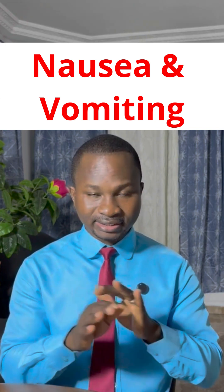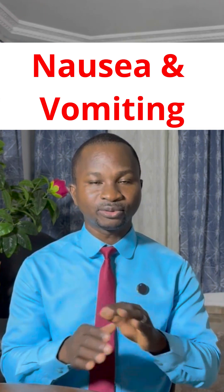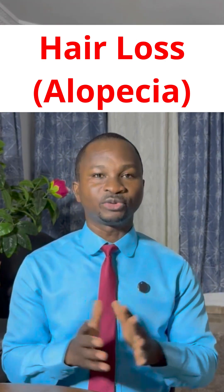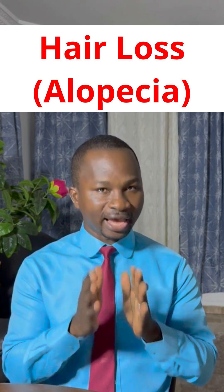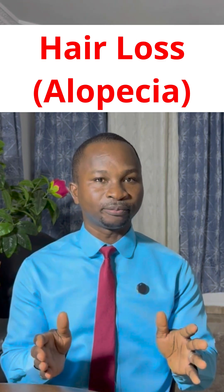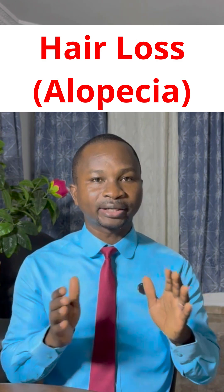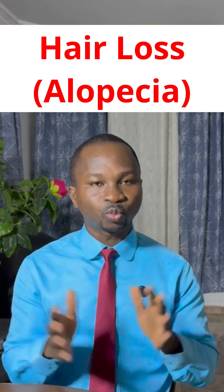The good news is that nausea and vomiting are totally manageable with modern medications. Another common side effect is hair loss. Chemotherapy affects fast-growing cells, and this includes the hair follicles where your hair grows from. The good news is that this is temporary — the hair grows back completely after you are done with chemotherapy.